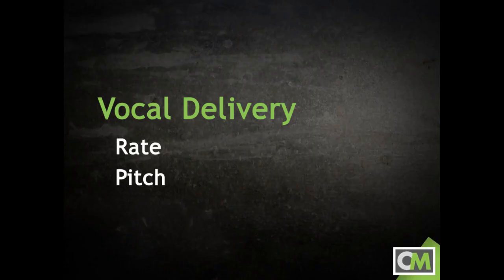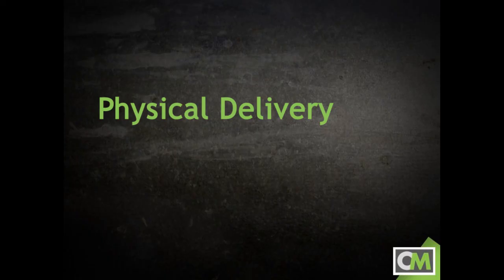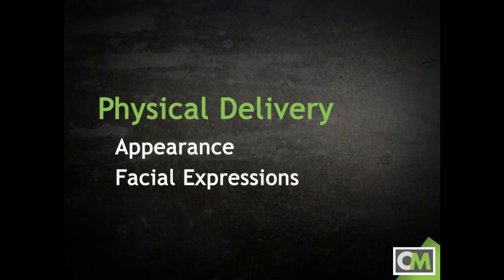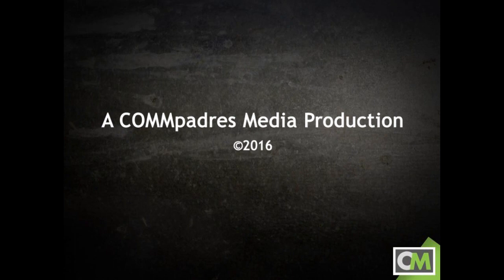Vocal delivery — your rate, pitch, volume, use of pause, emphasis, and more — is important, but so is your physical delivery. In the next video, we'll take a look at what you should be doing with your appearance, your facial expressions, your gestures, and your body, and maybe some habits you should avoid. But for now, remember this: vocal variety and a conversational quality are important to the effectiveness of your speech. So the next time you deliver a speech, let's try to avoid going all Ben Stein on the audience, okay? Bueller... Bueller... Bueller.